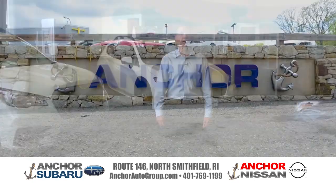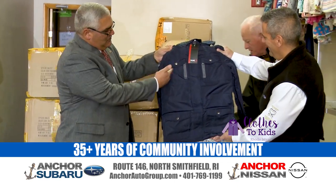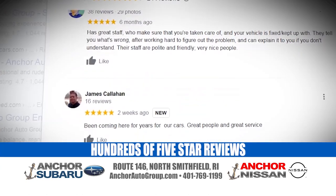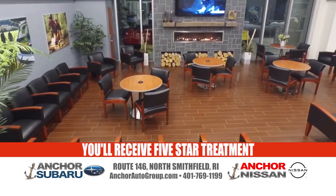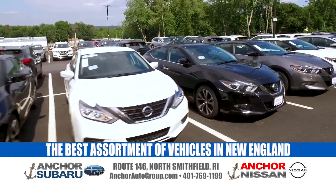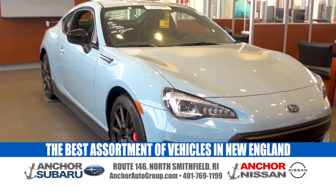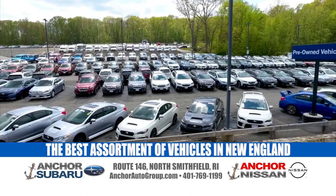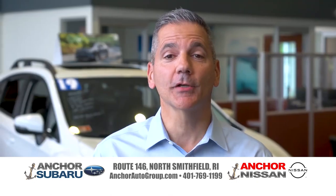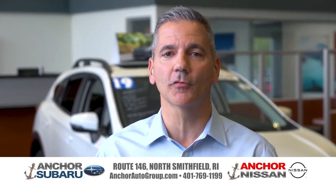The Anchor Auto Group has served and been involved with the local community for over 35 years. We make a difference by putting you first. From our service team to our state-of-the-art facility, you'll receive five-star treatment. During the current inventory shortage, we've worked day and night to ensure we have the best assortment of new and pre-owned vehicles in New England. Get to Anchor Subaru Nissan on Route 146 in North Smithfield or online at anchorautogroup.com.